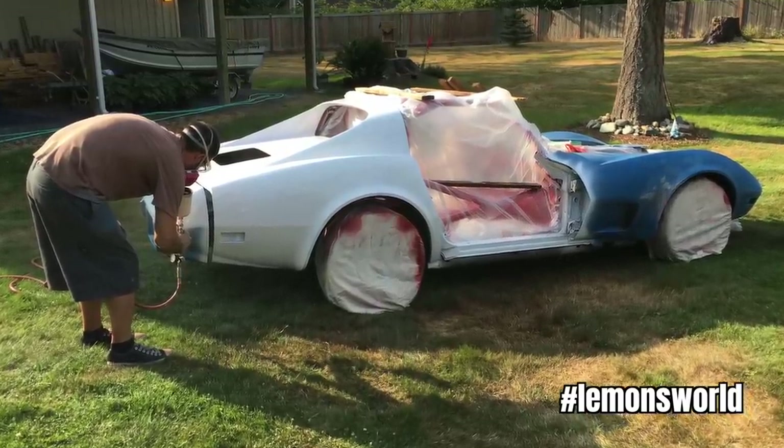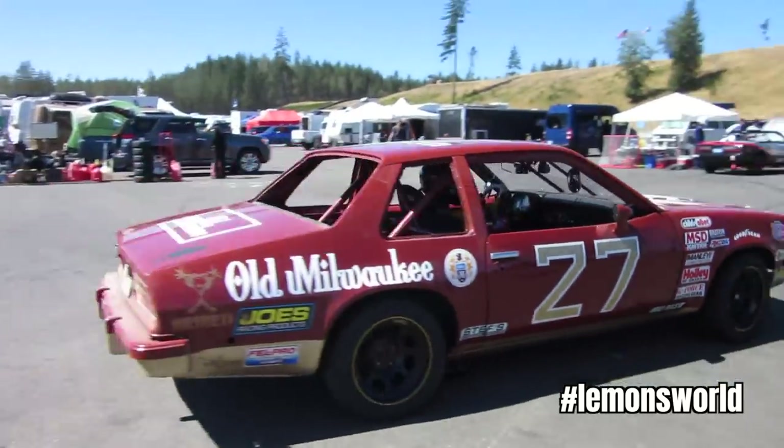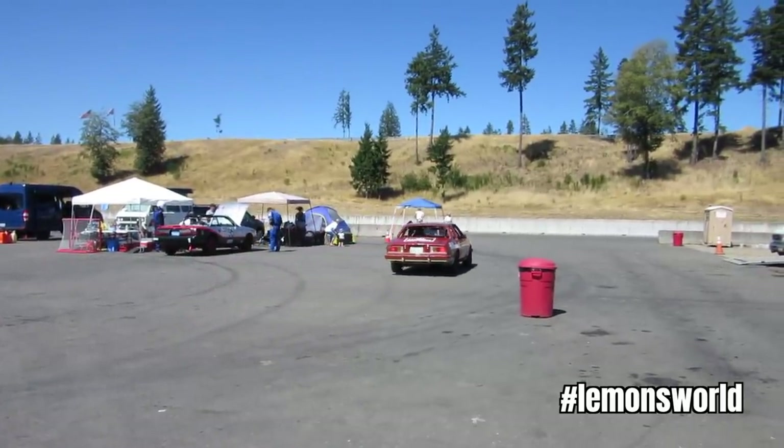He and his buddies were talking about how the car was going to be painted before they had even figured out what engine was going to go into it. His previous Lemons car was that Pontiac Sunbird done up as a 5/8th scale NASCAR, so that was kind of a clone tribute idea they had done.